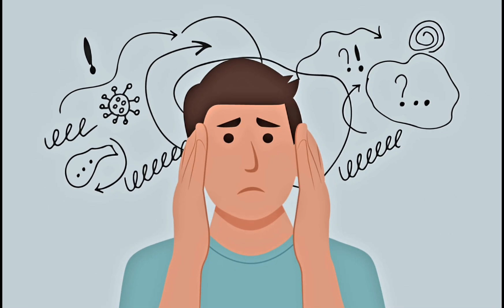Symptoms may progress to cerebral dysfunction, anxiety, confusion, and agitation.